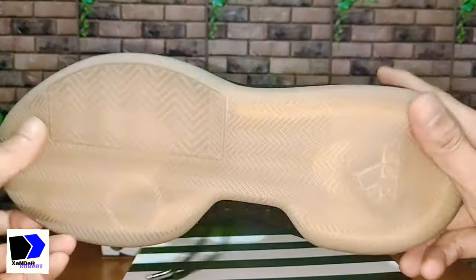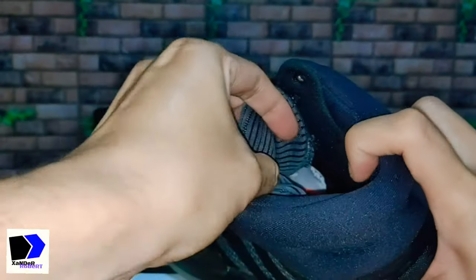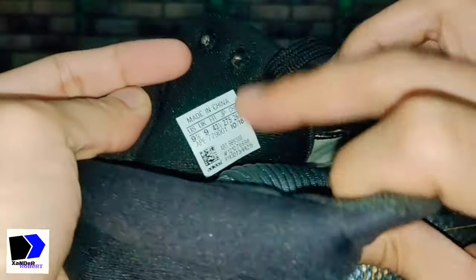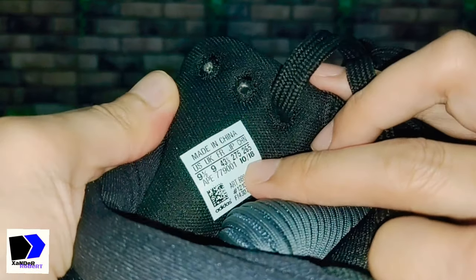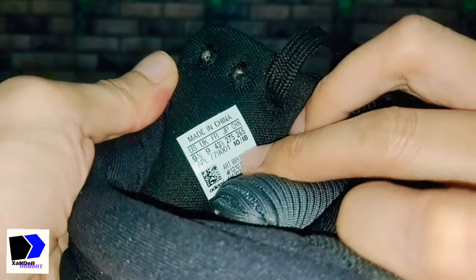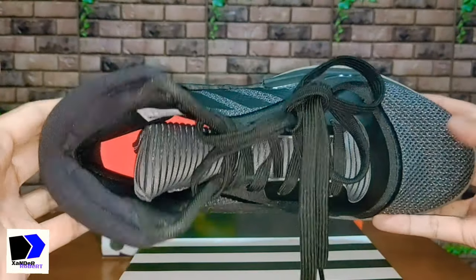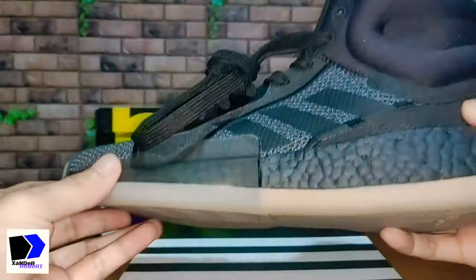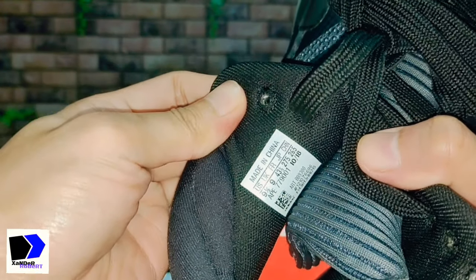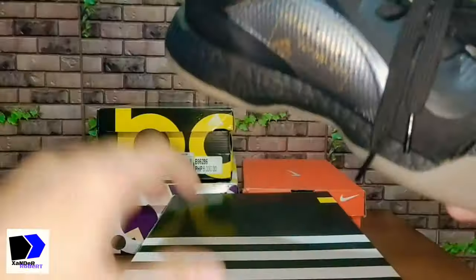This one is a basketball shoe with Boost technology and a gum sole. Proof that this is an old model — you can check the date it was manufactured right here: October 2018. This one won't actually fit me because it's a size 9.5; usually for basketball shoes I wear size 10 or 10.5.